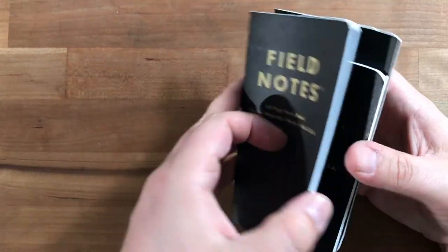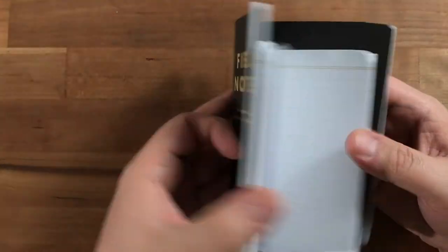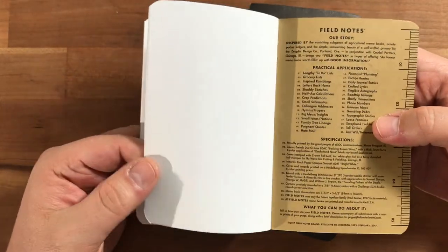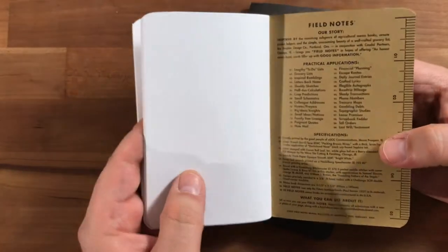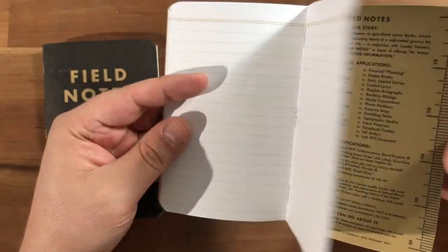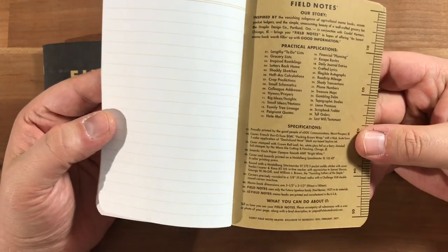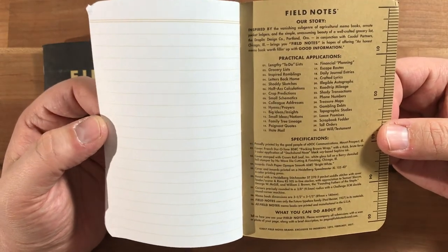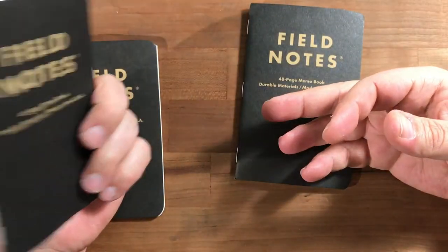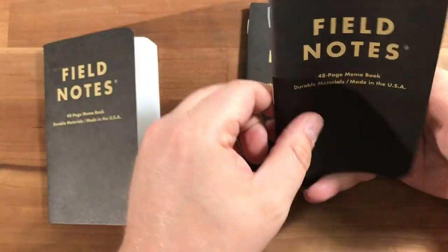You get two ruled and one blank. I really couldn't care less about the blank book — I don't know too many people who actually like blank books. People who like blank books are mostly sketching, and this paper isn't really great for that. I do like ruled books, so I'm happy about that. It uses 60-pound Finch paper and 80-pound French Duratone craft paper, which is what they normally use.